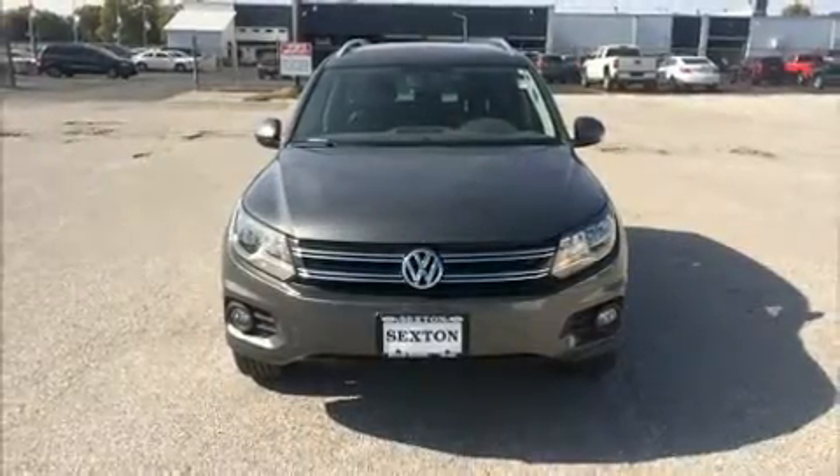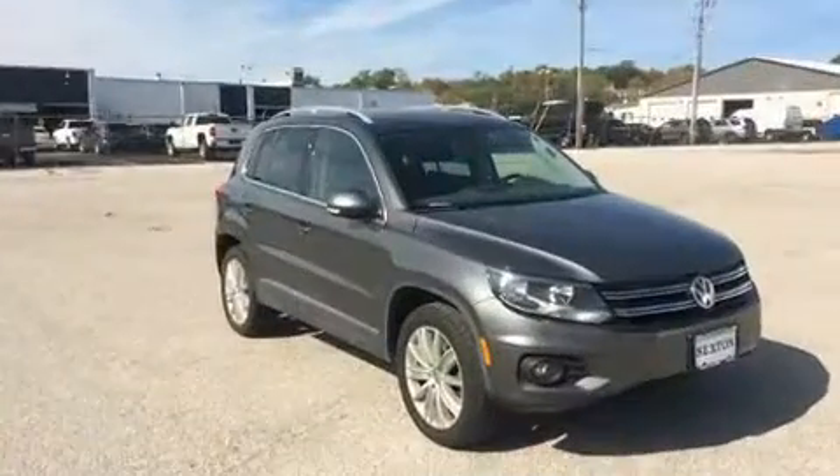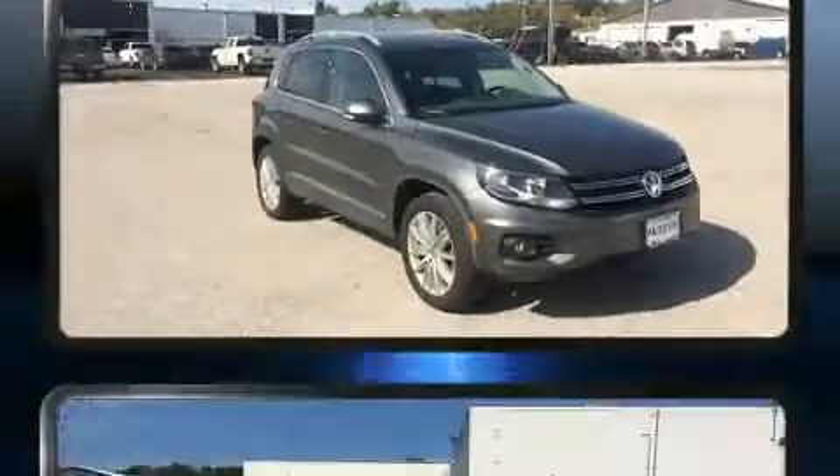Step into the 2013 Volkswagen Tiguan. With fewer than 50,000 miles on the odometer, this four-door sport utility vehicle prioritizes comfort, safety, and convenience.